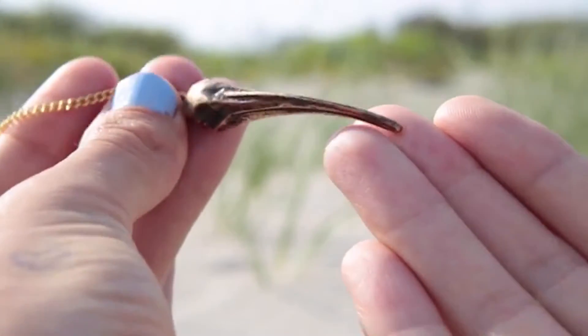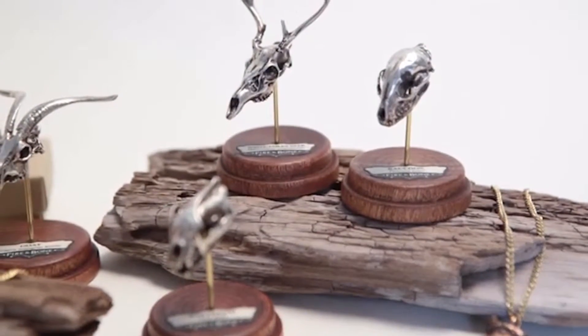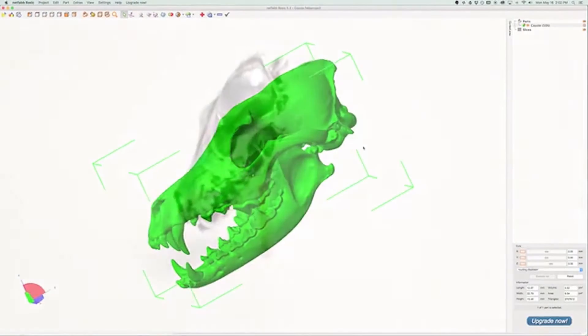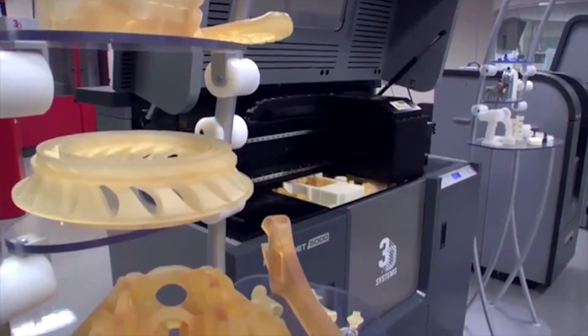Their process begins with the actual animal skull, which is scanned and then scaled down on a computer to avoid any loss of detail. Additionally, the team at Fire and Bone works closely with an experienced family-owned casting house to create the pieces using a lost wax method in order to ensure the retention of a high level of detail.